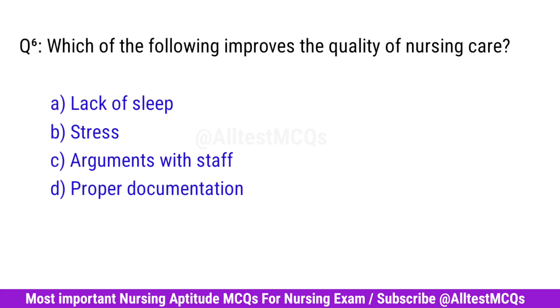Question No. 6. Which of the following improves the quality of nursing care? Right option is D. Proper documentation.